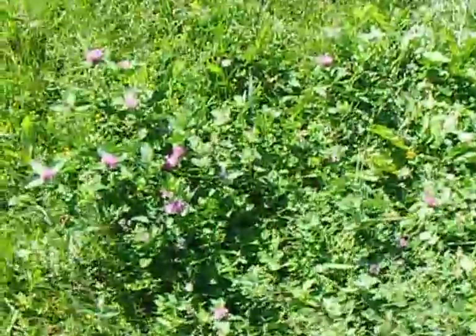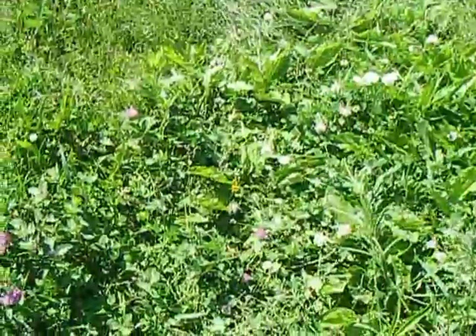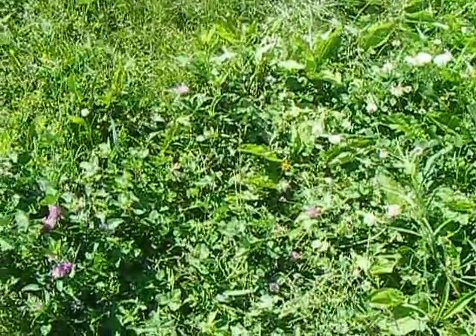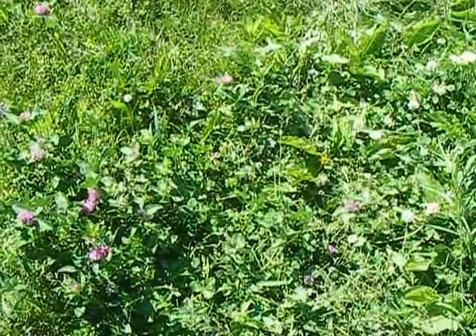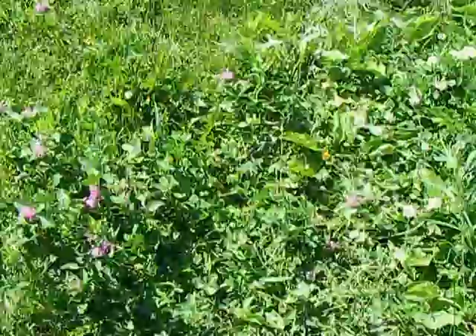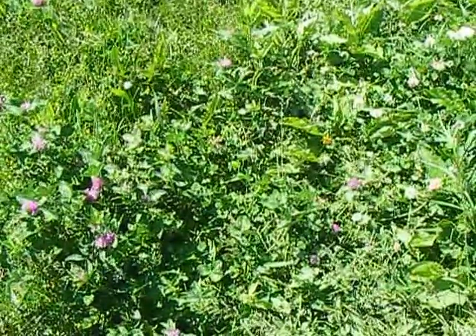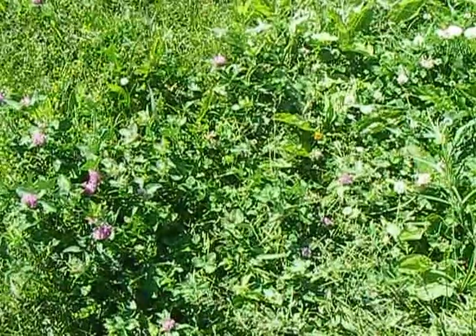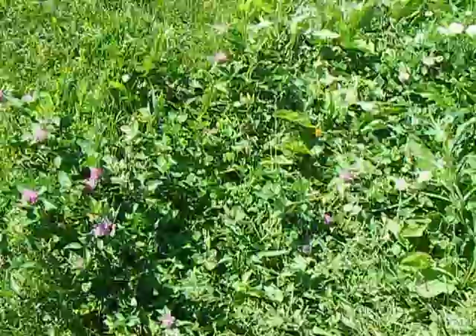We have both the red or purplish clover here on your left and the white. Both are very high in vitamins and minerals. The red acts kind of as a phytoestrogen, so it's very good for people — women with menopause. The white is great for respiratory. Both of them are great for your lymph system. They're considered blood purifiers, so they're good for your liver and your digestive system.